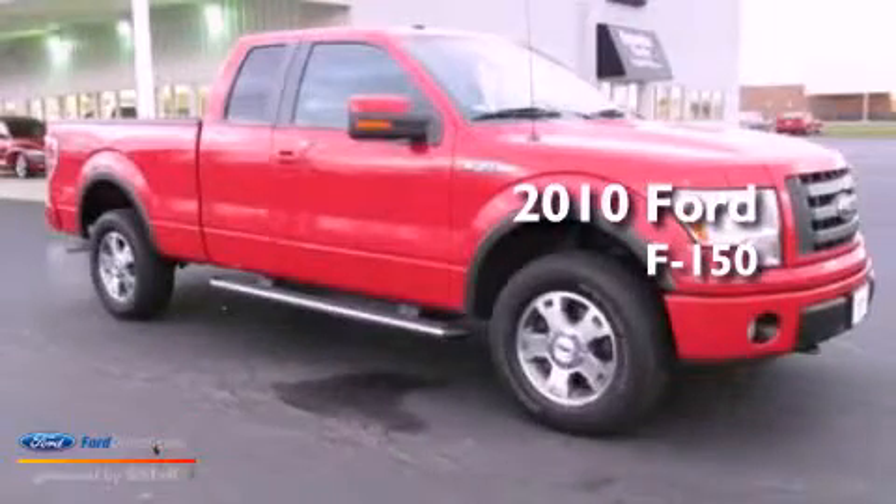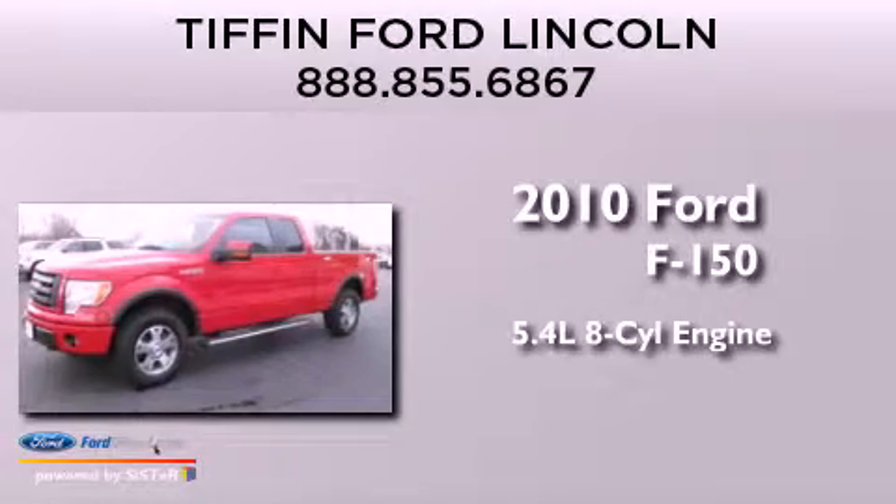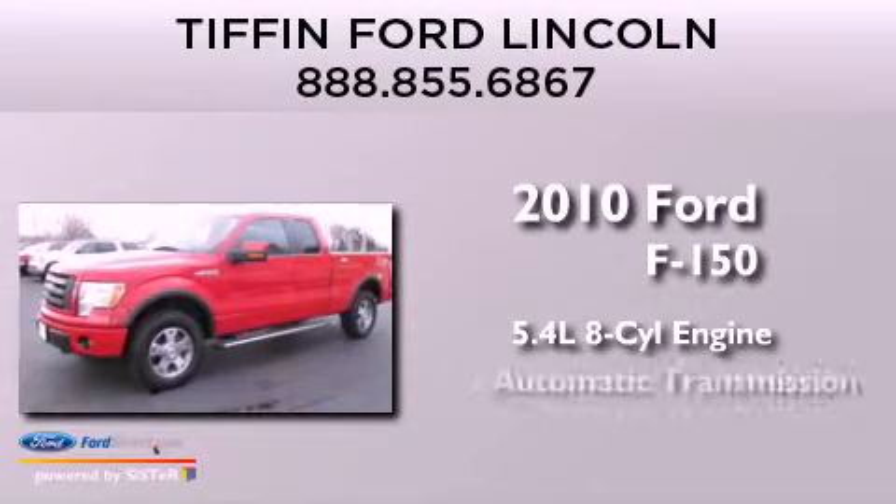This is a 2010 Ford F-150. It features a 5.4 liter 8-cylinder engine and an automatic transmission.